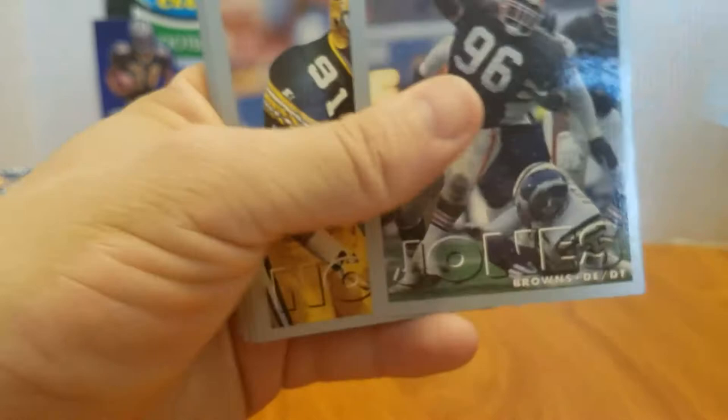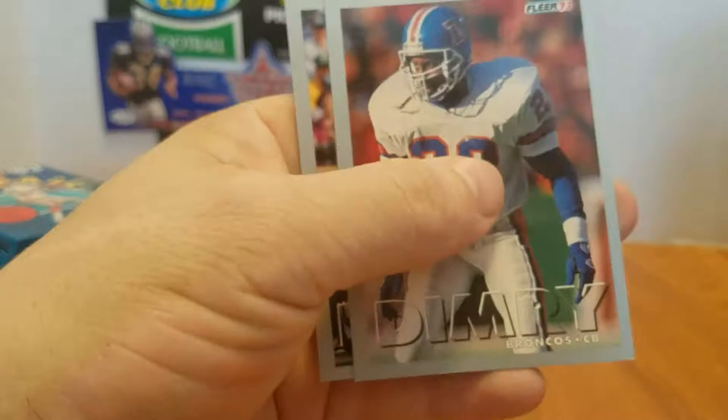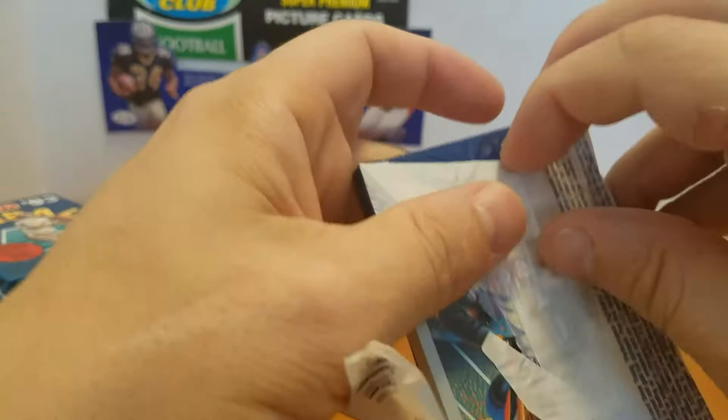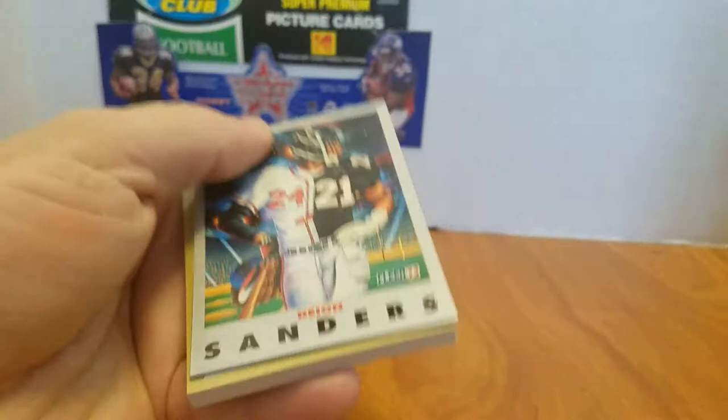93 was also the year where we were solidly in the Cowboys dynasty. Cowboys cards were really big — Emmitt Smith was huge, Troy Aikman was huge, Michael Irvin was huge. Even players that weren't really that big were huge, like Alvin Harper. Even he was huge there for a little while. Going to the card shop was a lot different back then — they did have Alvin Harper cards in a display case. Nowadays something like that, a number two wide receiver, would not be showcased.